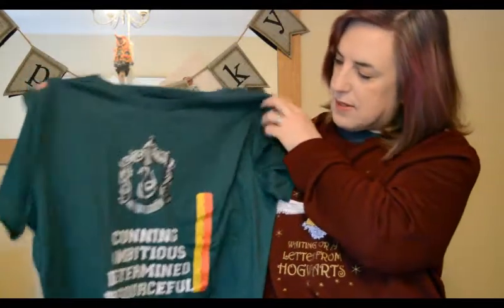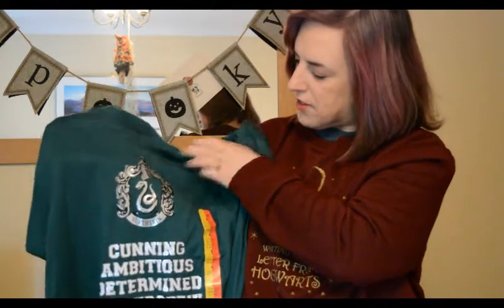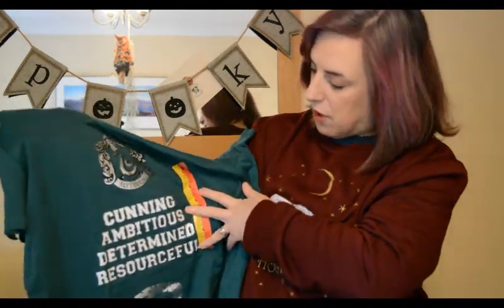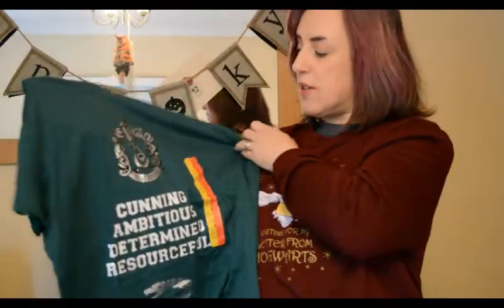The next things I got were some nightwear. I spotted these Slytherin nightshirts — I haven't seen them before. They only had a lot of the Slytherin ones. It's in a dark forest green colour with a silver Slytherin crest at the top, and it lists the traits of a Slytherin: cunning, ambitious, determined, and resourceful, with a silver snake at the bottom. It's a plain nightshirt, and these were only £5 — absolutely brilliant value.